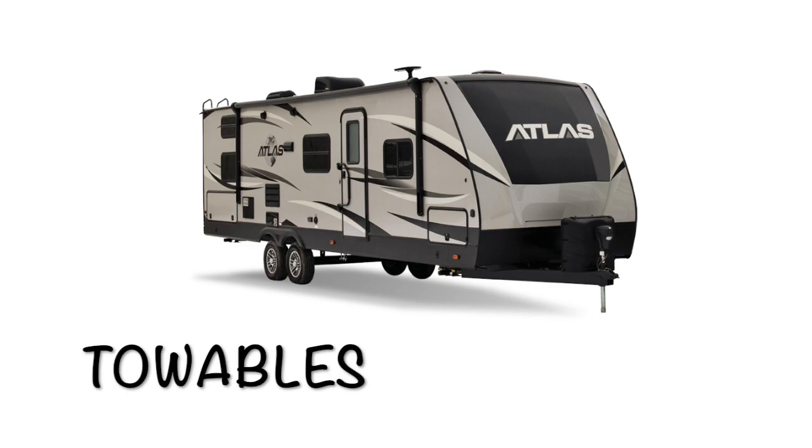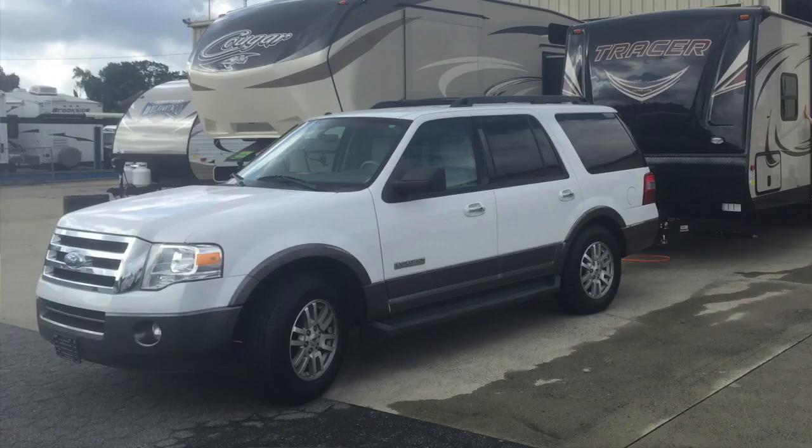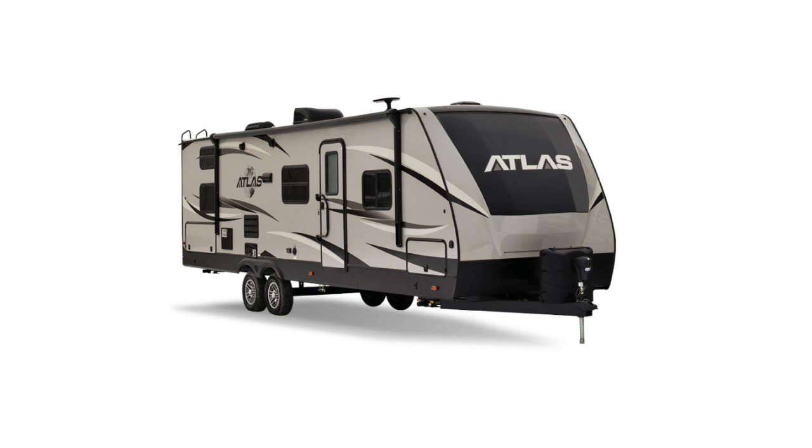Now let's talk about towables. With towables, you essentially need a tow car to pull them — they're a trailer that goes behind your car. There are different kinds: travel trailers, fifth wheels, pop-up campers, and toy haulers are the basic categories.